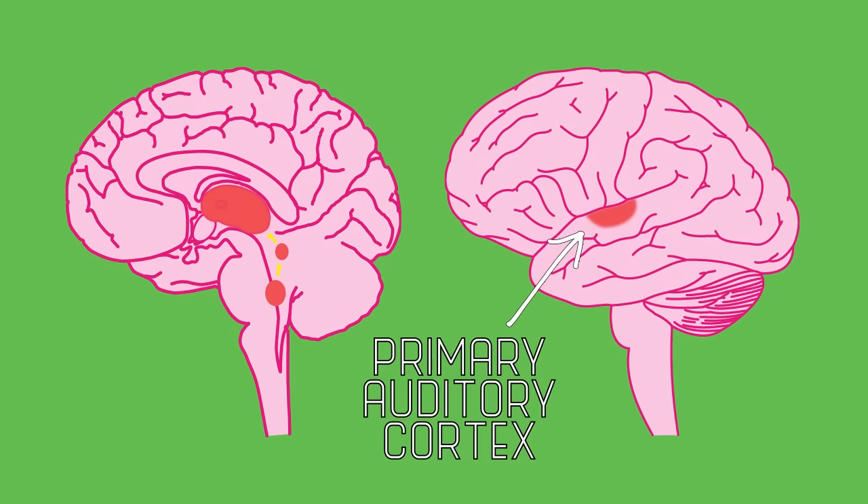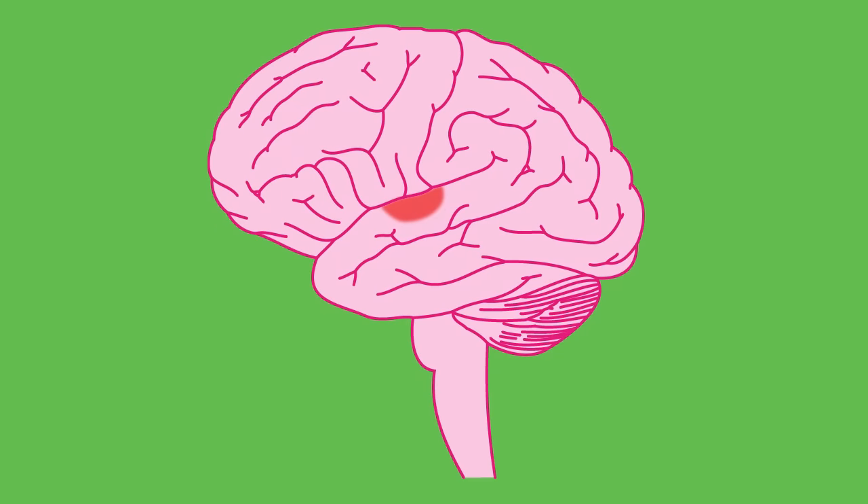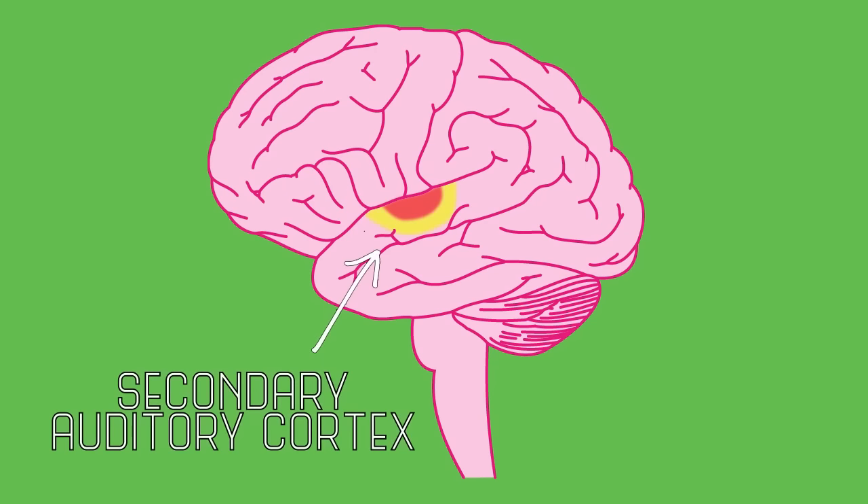Sound information is then passed on to the inferior colliculus, before signals are relayed through the thalamus and up to the primary auditory cortex. Remember the primary visual cortex in vision? Like that, this region is the first area where auditory information gets processed. The secondary auditory cortex surrounds this region and does more processing. Eventually, the auditory information is passed on to other places in the brain, including the frontal lobe, allowing you to put together all of the various components of the sound and make sense of it.